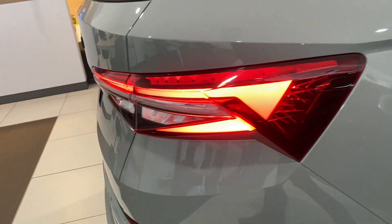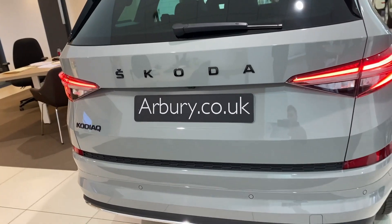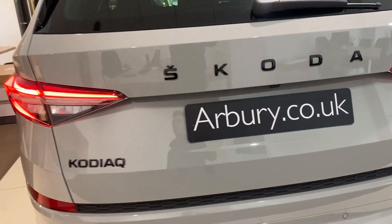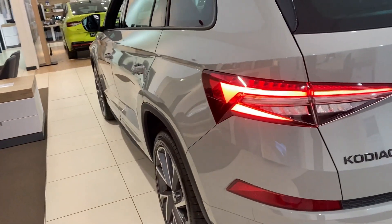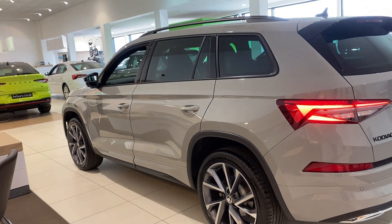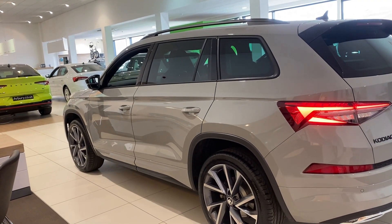As we head to the rear of the vehicle, you do have your rear LED lights, black Skoda lettering, rear parking sensors with a rear-view camera. As a new vehicle, you do have three years manufacturer's warranty with three years roadside assistance. Until the 10th of May you also get a £750 fuel card.